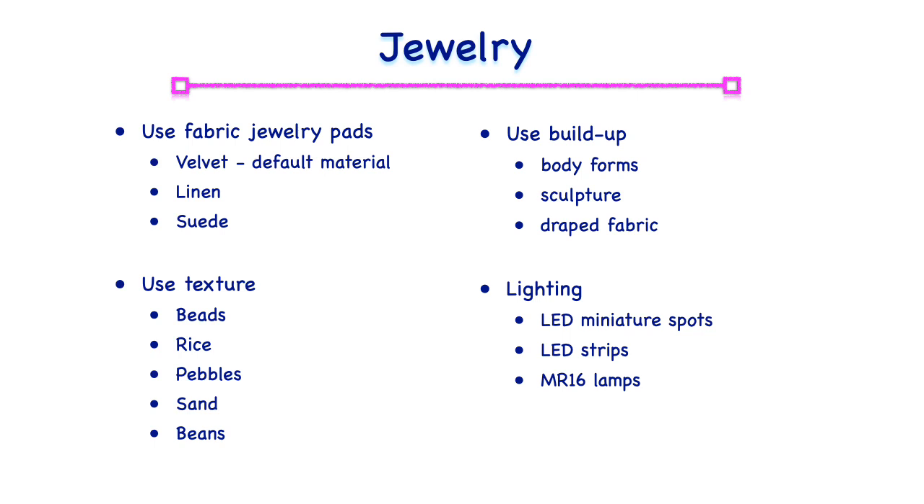Lighting is very important when displaying jewelry. LED lighting will show the brilliance, sparkle, and color of the stones and its setting.